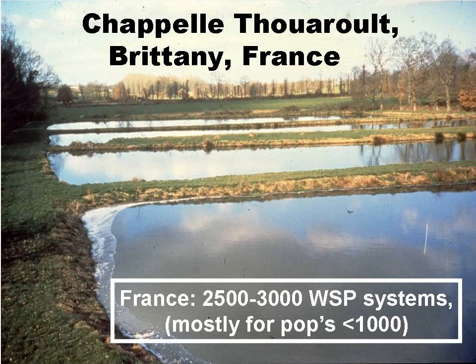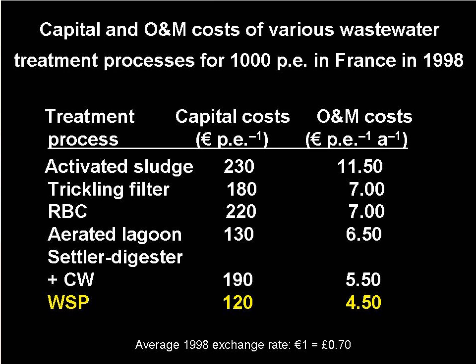This slide shows another waste stabilisation pond system in Brittany, in north-west France. It is one of up to 3,000 French systems, most of which are for populations below 1,000. This slide shows the difference between capital and operation and maintenance costs in France in 1998, based on communities of 1,000 population equivalents. The capital cost of waste stabilisation ponds is approximately half that of activated sludge and two thirds that of constructed wetlands.